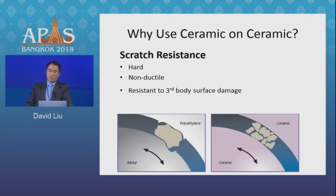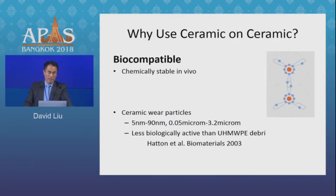Ceramic is also extremely hard and scratch resistant, so it's hard to be damaged by any third-body particles of bone or cement, which hopefully leads to longer resistance to scratching. Ceramic is also very inert, and it has been published that ceramic wear particles are much less inducive of osteolysis and the granulomatous reaction than polyethylene particles.